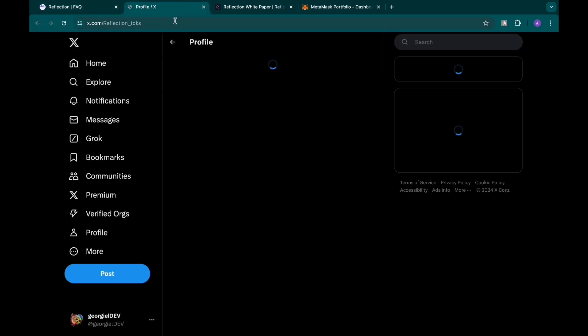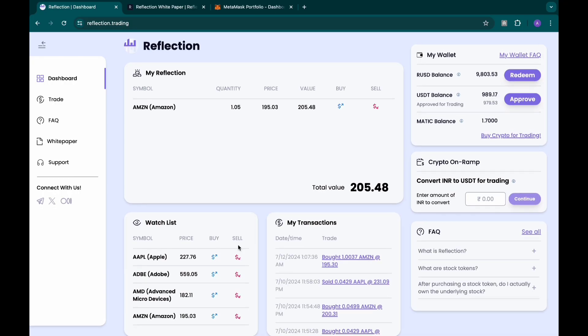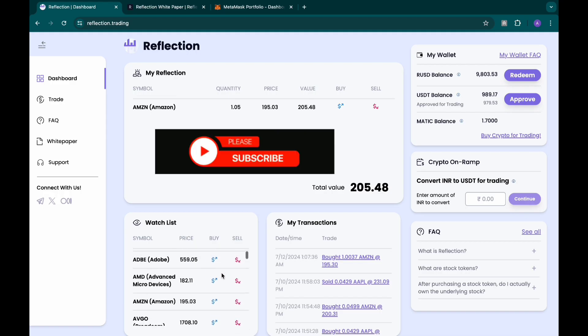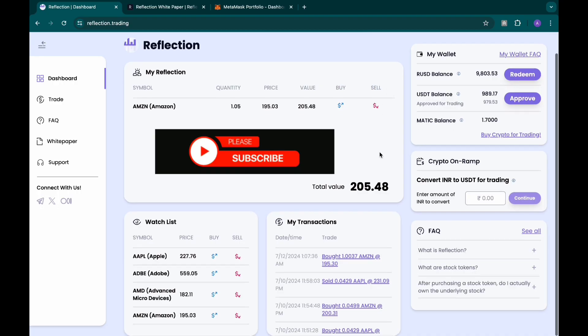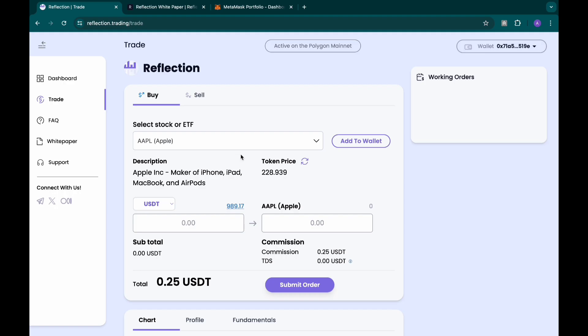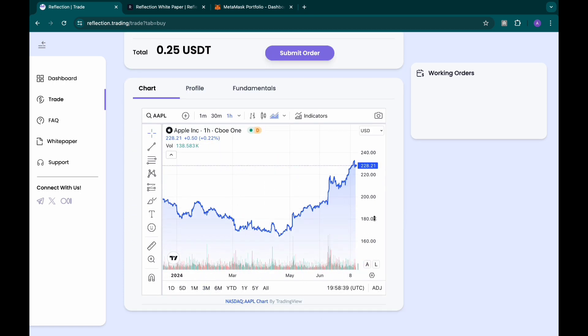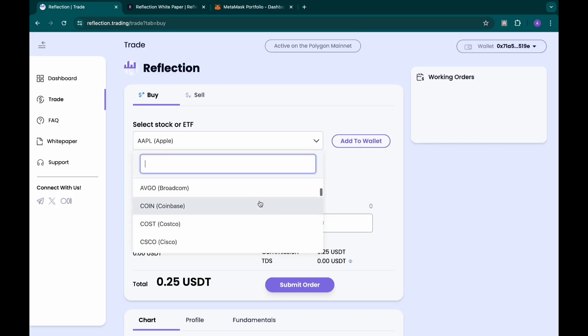When you come to the dashboard, you'll see some of the tokens on my watchlist. I have some money in my account and I can trade now. These are stocks but in the form of crypto — that's why they're called stock tokens. When you click on trade, you get to the charts. You can use the charts to check one-minute, two-minute, three-minute timeframes, just like you do in crypto trading.